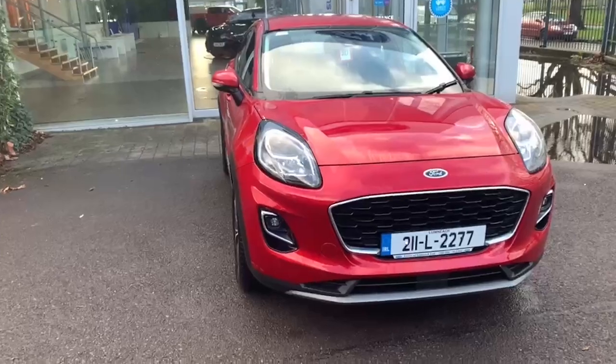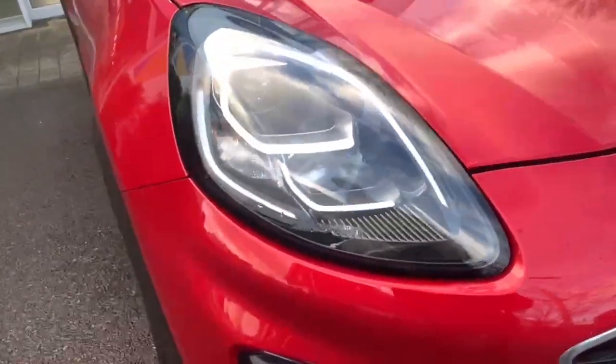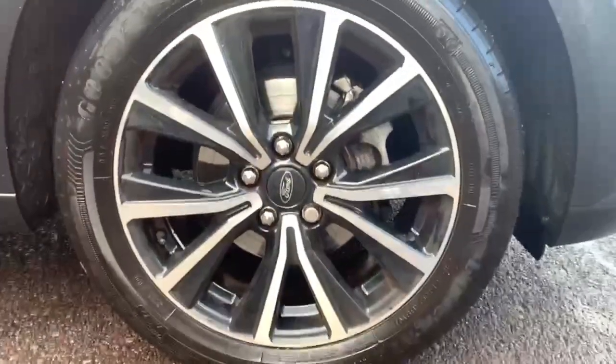Some of the features on this car include the Titanium style front body kit, LED daytime running lights, and gorgeous two-tone alloys.